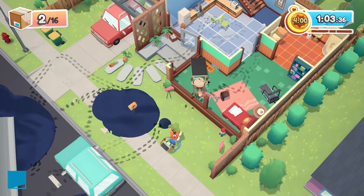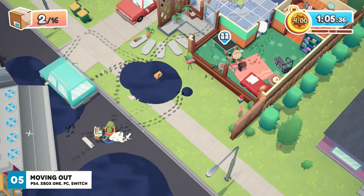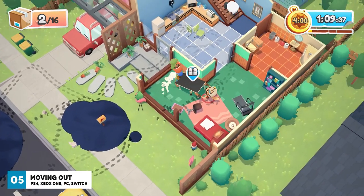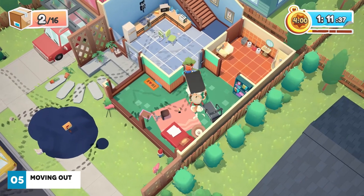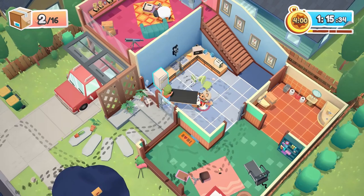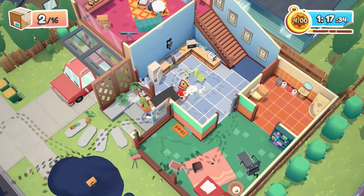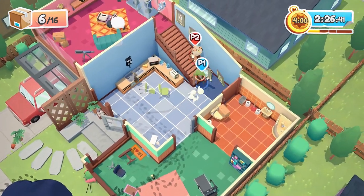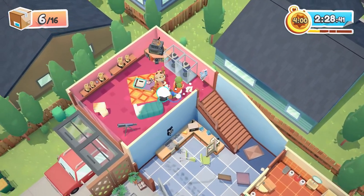Moving Out, like the name implies, is a genuinely funny game all about moving. As a certified F.A.R.T. — a furniture arrangement and relocation technician — you must move certain boxes, items of furniture and sometimes animals out of buildings onto your removal truck in the fastest time possible. As you race against the clock, it's apparent that you're not going to be offering an undamaged and neat removal service.